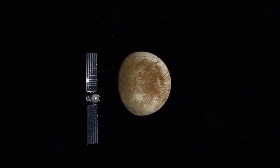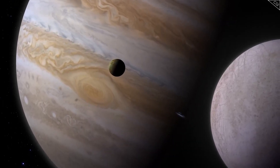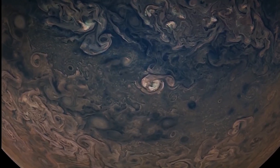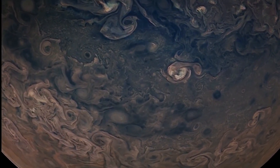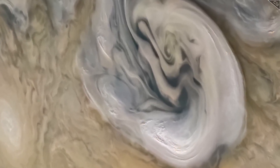Callisto is Jupiter's second-largest natural satellite and the solar system's third-largest moon, with a diameter of approximately 4,821 kilometers and a mass one-third that of Mercury. It is the least affected of Jupiter's moons by the gas giant's massive magnetosphere, and may also have an underground ocean of liquid water, though more proof is needed.